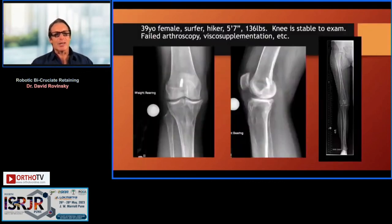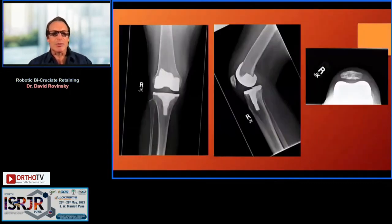Can you do it in a patient who's had an ACL reconstruction? You can, if it's a good ACL reconstruction. This case shows vertical tunnels — a non-anatomic ACL reconstruction — she doesn't have good rotational stability, so we did better with a bicruciate-substituting design.